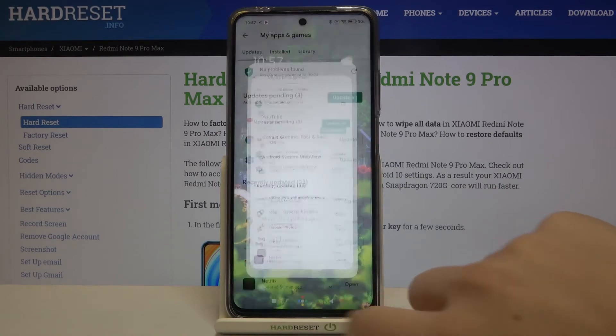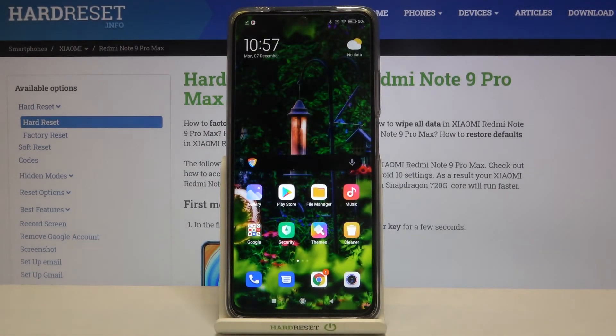So actually that's all. This is how to update apps on your Xiaomi Redmi Note 9 Pro Max. Thank you so much for watching. I hope that this video was helpful and if it was, please hit the subscribe button and leave a thumbs up.